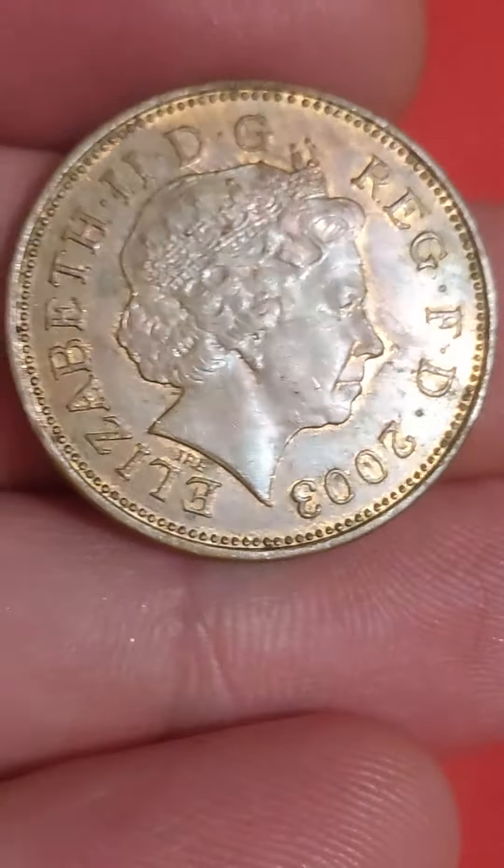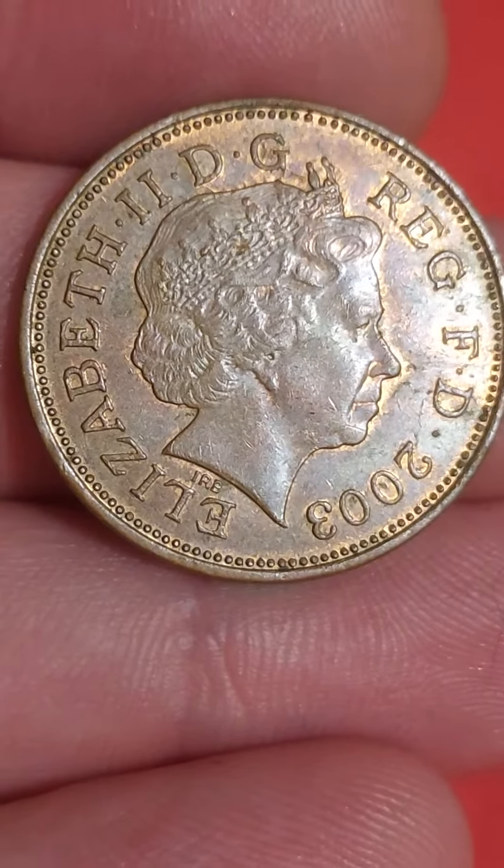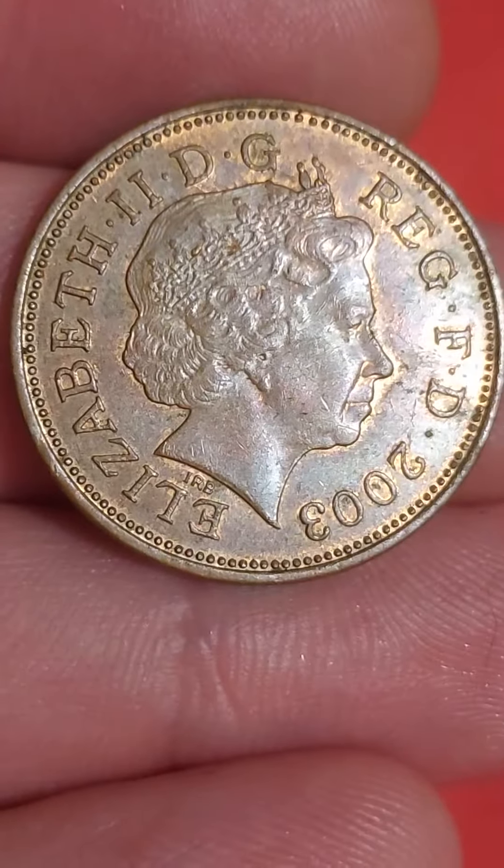We'll quickly go over the coin's design before we get to its value. Starting on the front, this is the 4th of 5 portraits of Her Majesty Queen Elizabeth II to feature on UK circulated coins. The designer is Ian Rank-Broadley.